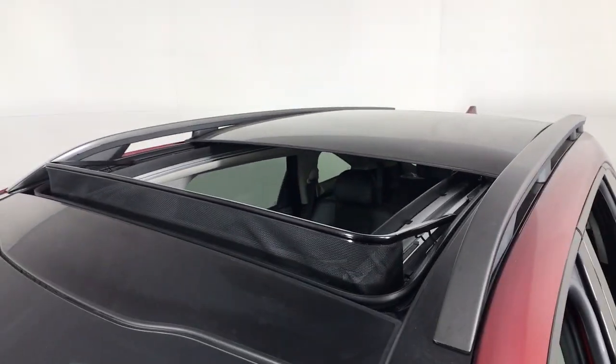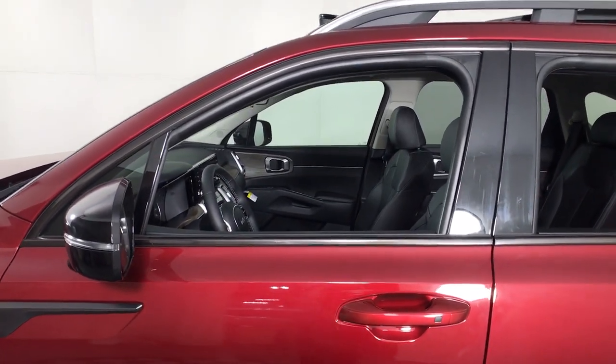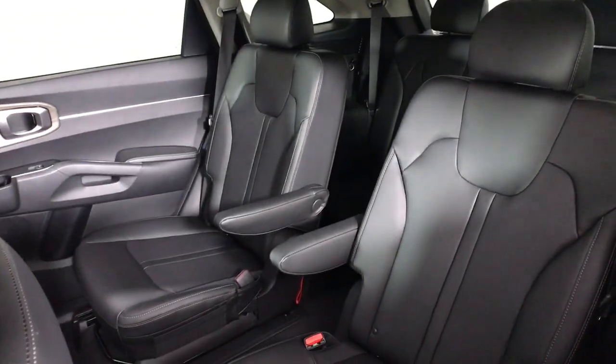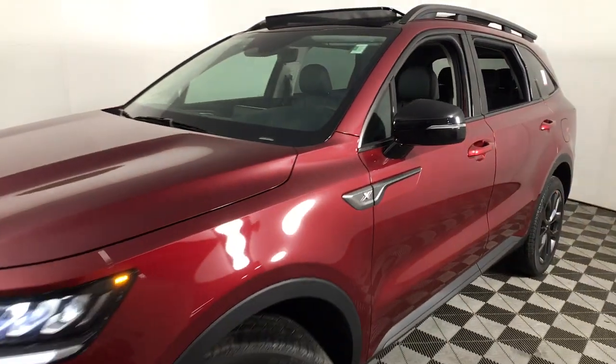The following are some of this vehicle's highlighted options: panoramic roof, keyless entry, all-wheel drive, navigation system, sun/moon roof, power liftgate, lane-keeping assist, woodgrain interior trim, adaptive cruise control, keyless start.